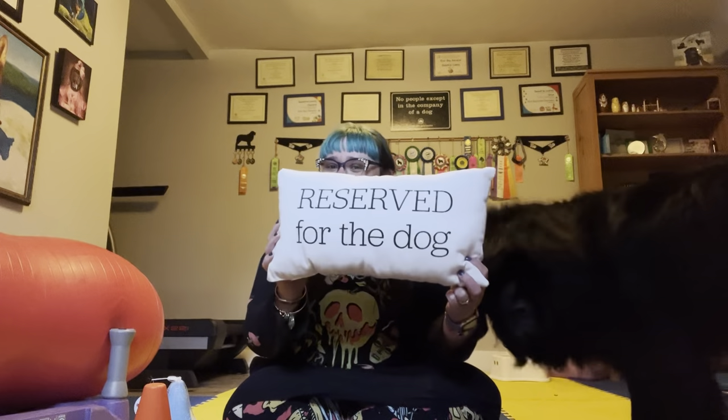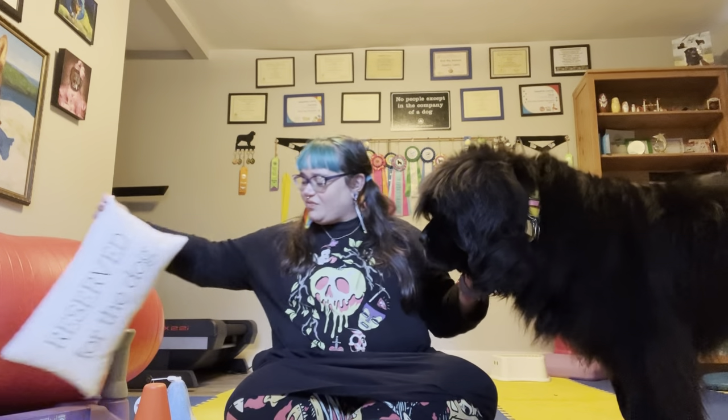This was in the dollar bins — actually both of my finds were in the dollar bins. It is a 'Reserved for the Dog' pillow. I have it on the couch in my office, which Sirius enjoys hanging out on, so obviously I had to pick up that pillow and I thought many of you might also feel like you perhaps needed that.